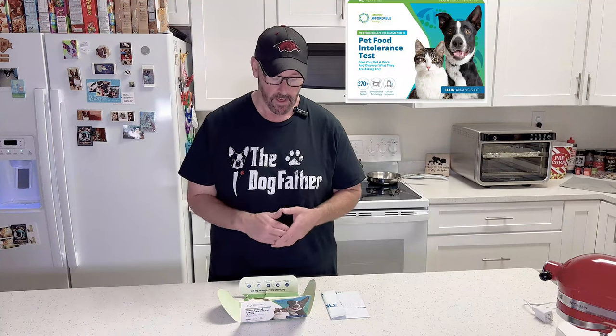So with our kit, we do have four steps we're going to do: we're going to register it, collect the hair sample, pack the sample up to mail, and then mail the sample out to processing. So we're going to get started on that right now — first thing is we're going to register.